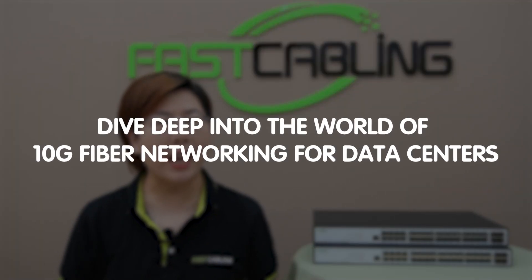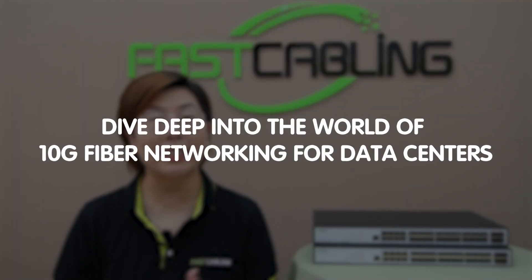Hi tech enthusiasts, welcome back to Fast Cabling. Today in this video, we are diving deep into the world of 10G fiber networking for data centers, focusing on syncing services and disaster recovery. So stick around if you are looking to boost your data center speed, reliability, and efficiency.